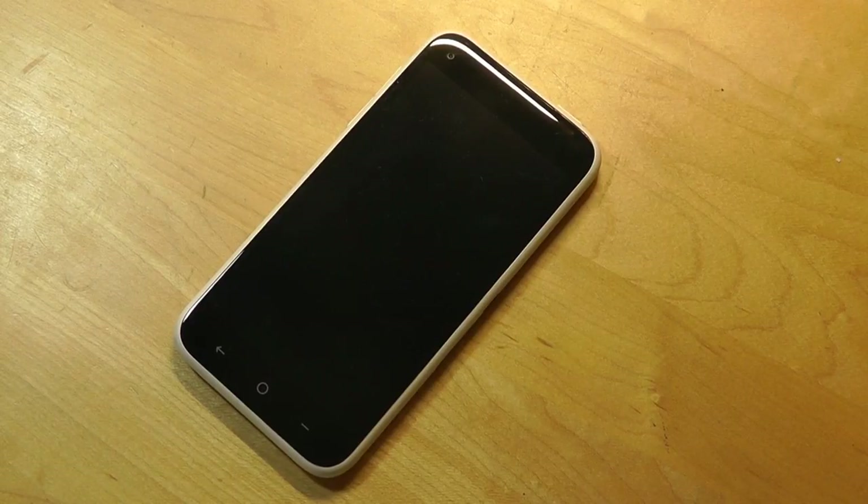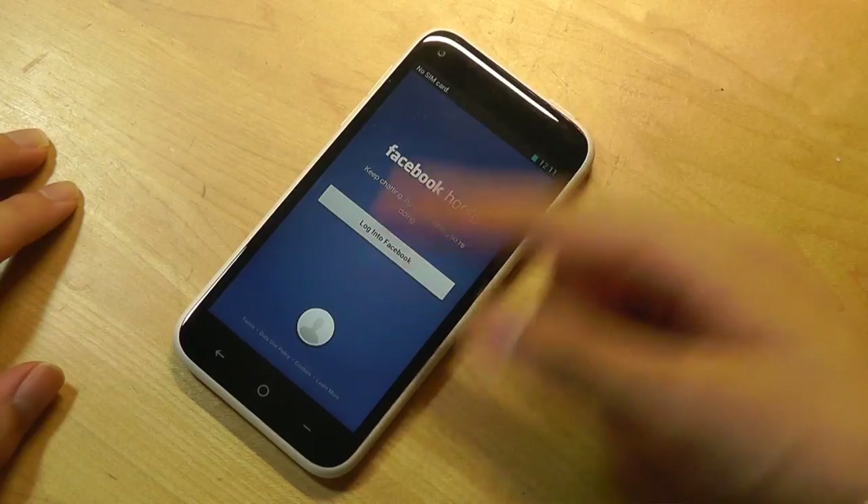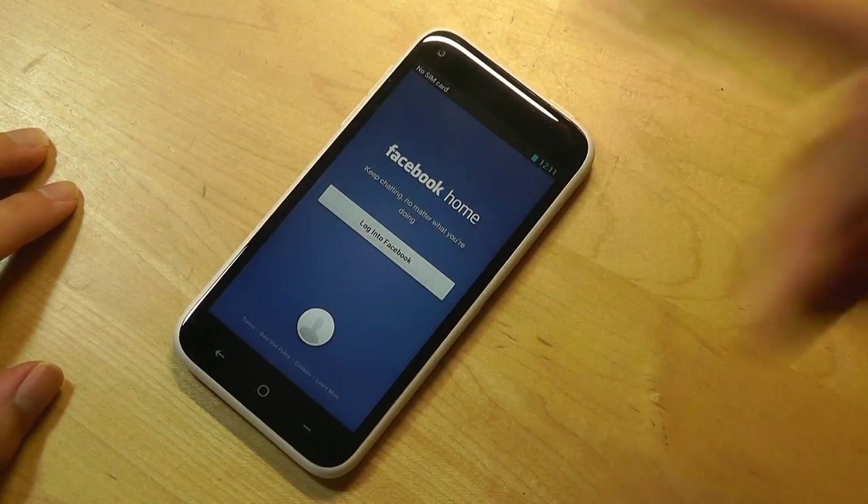Though not as drastic in scale as the Ken 1 and Ken 2 phones from Microsoft, it was also not followed up with a successor. Since then, Facebook has scrapped the idea of building an Android-based launcher, which made it easier for you to like and share messages right from the home screen without even having to unlock it.